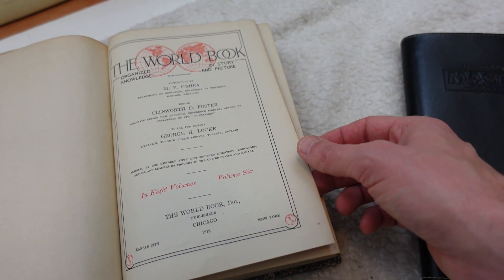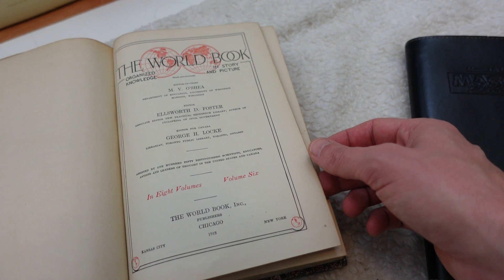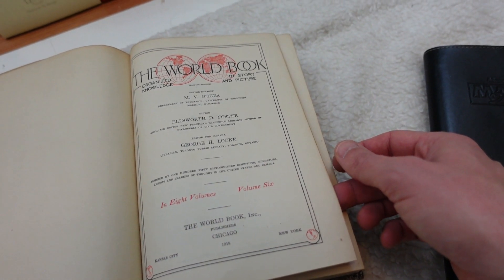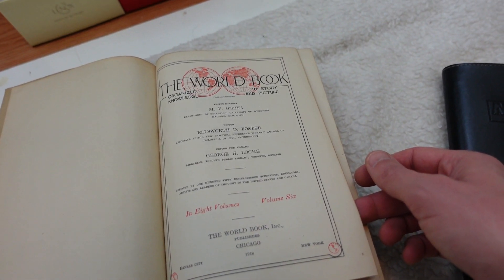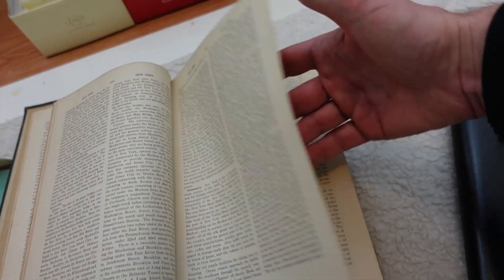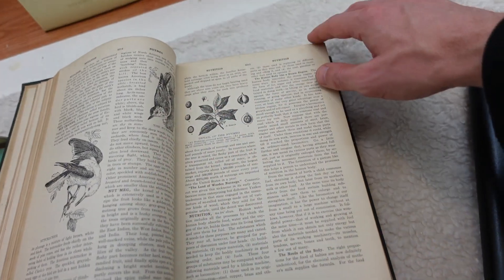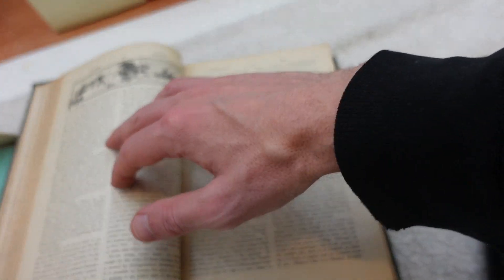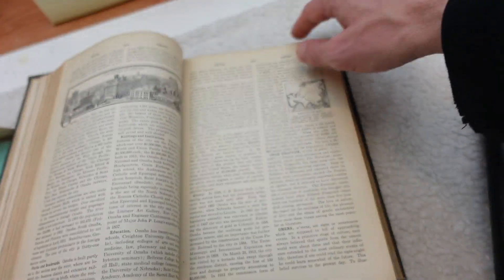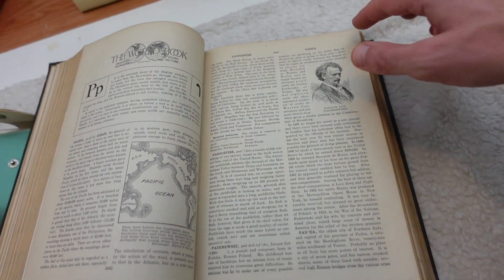Here it is — it says 1918, 'The World Book: Organized Knowledge in Story and Picture.' It's an old one. This came in eight volumes and this is volume number six — so maybe if someone has the collection and is missing volume six, we've got it. Just a little binding damage but the rest of the book is in great condition. Pretty cool how they used to do these books back in the day.